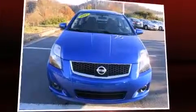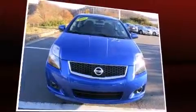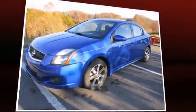Step into the 2012 Nissan Sentra with less than 40,000 miles on the odometer. This four-door sedan prioritizes comfort, safety, and convenience.